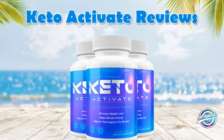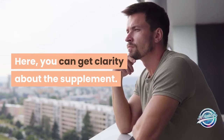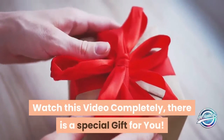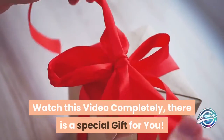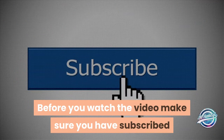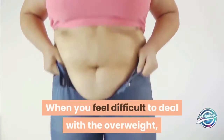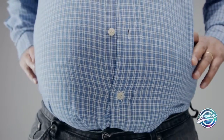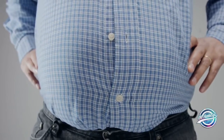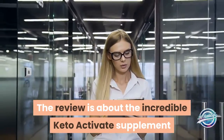Welcome to Keto Activate supplement reviews. Here you can get clarity about the supplement — watch this video completely. There is a special gift for you. Before you watch the video, make sure you have subscribed to my channel to know about new product reviews and updates. When you feel it is difficult to deal with overweight, here is the solution that makes it simple to vanish it off from your body. The review is about the incredible Keto Activate supplement that claims to help you shed the excess pounds and make you slim.